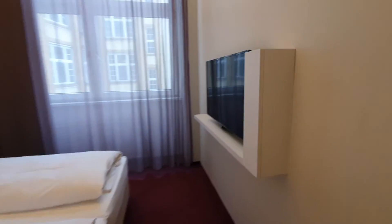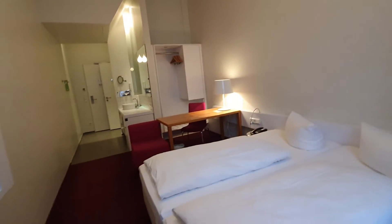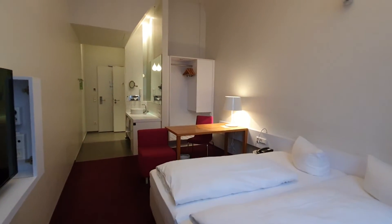We have the TV. You have the wardrobe there with the desktop.